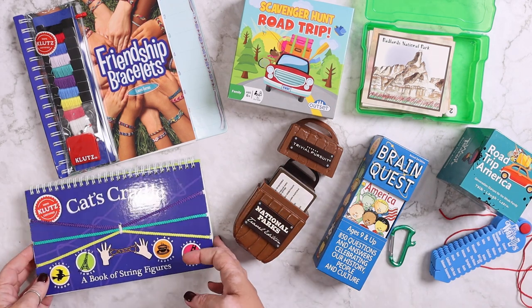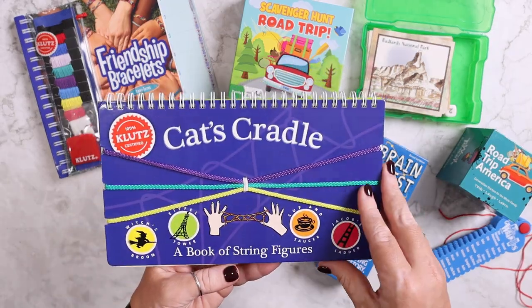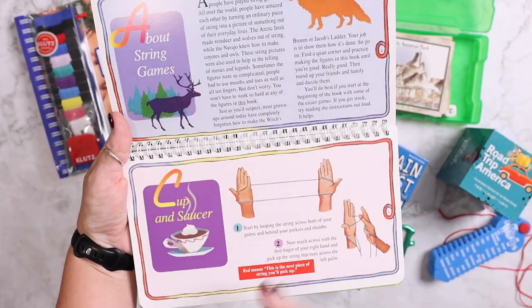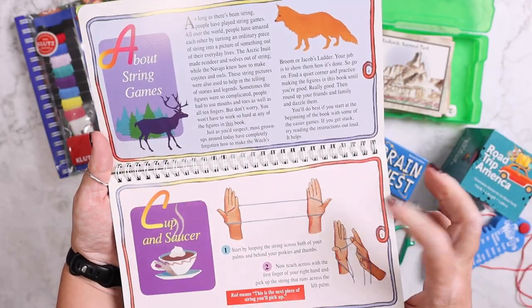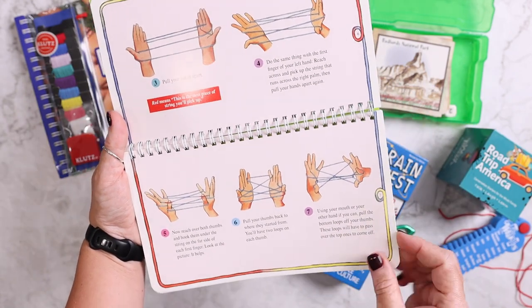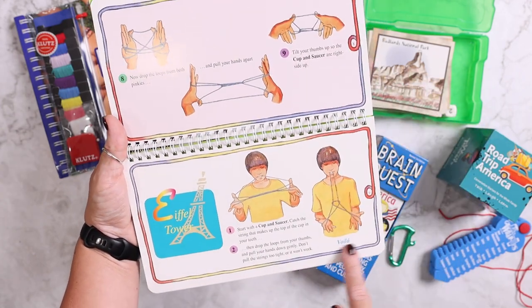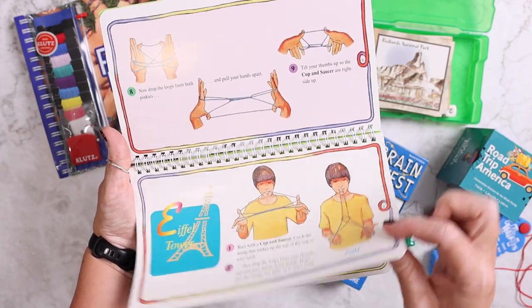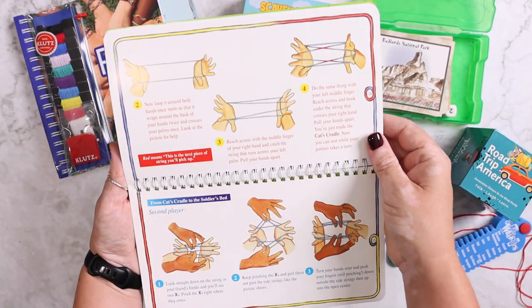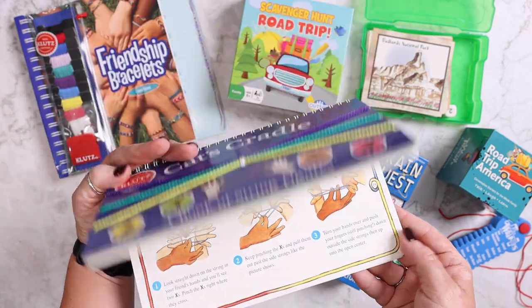I also got her a couple of craft-type things. One is cat's cradle — I did this a ton when I was a kid. Some of them require two people's hands, so she'll have to wait until I can do that with her, but I knew she would like the single-hand ones. Because it has the instructions for how to do the different things, I think she will absolutely love this. Sometimes you need a second person, so she'll have to wait for me for those.